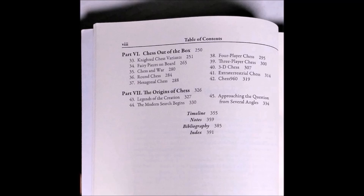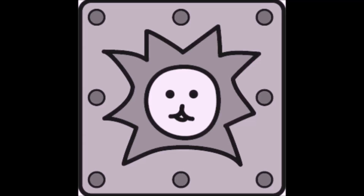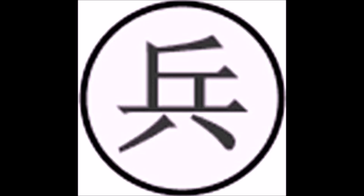So beyond the familiar king, queen, bishop, knight, rook, and pawn, and their Persian Arabic forerunners, many other warriors, characters, animals, and weapons, as well as Chinese and Japanese figures appear in this book's diverse chessboard diagrams and game instructions.